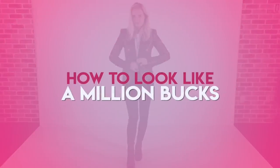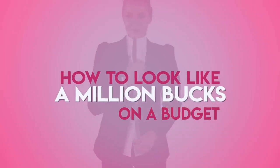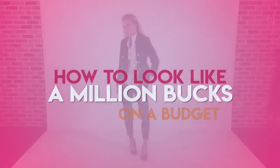I wanna look sloppy and poor. Said no woman ever. In this video I'm gonna share usable, tangible tips to help you look like a million bucks on a budget.